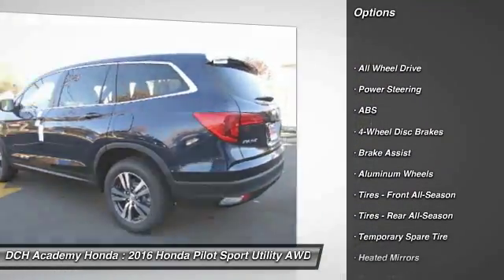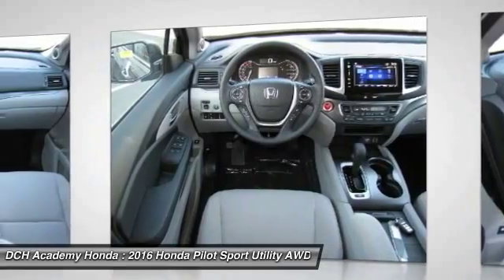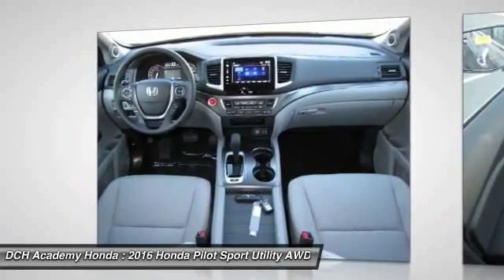Anti-lock braking system. Steering wheel audio controls. Keyless entry. All-wheel drive. Bluetooth. Power steering. Adjustable steering wheel.